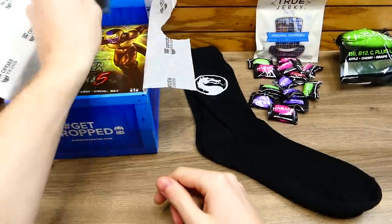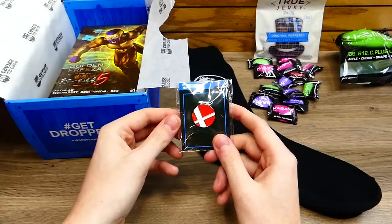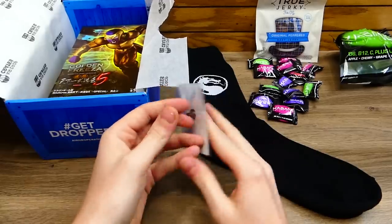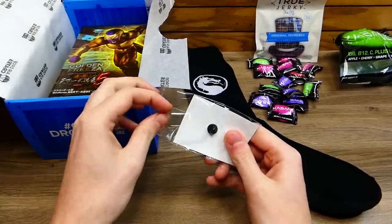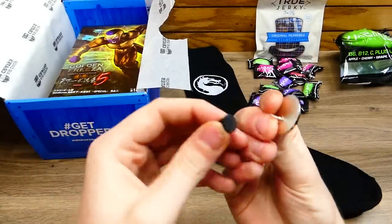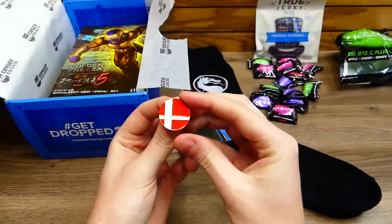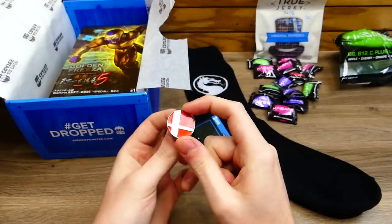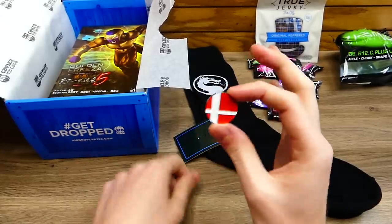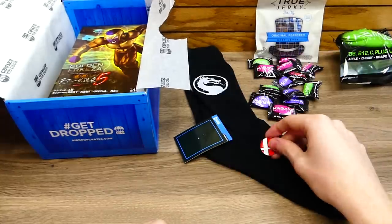We have this, which is an Airdrop Crates exclusive pin. I know this symbol from something — let's open it real quick. This is an enamel pin for sure. It's metal. It doesn't say what it is on the back, but since it is an exclusive pin, I think this is Smash Bros — I think that's the logo from Smash Bros if I'm not mistaken. Really glossy, and I love collecting pins, so that is freaking sweet.